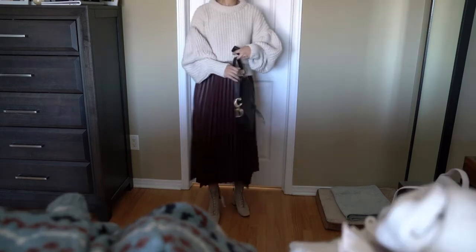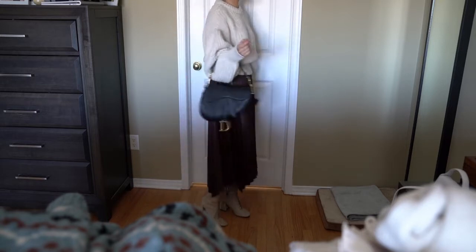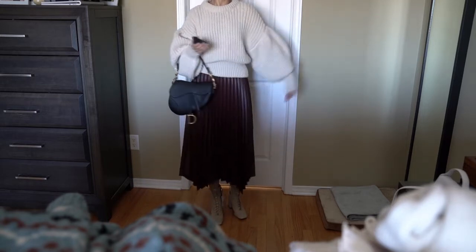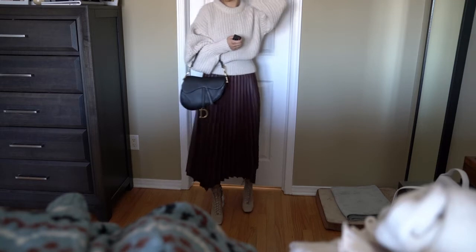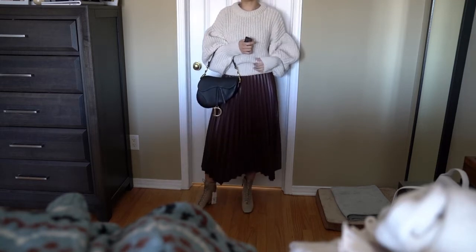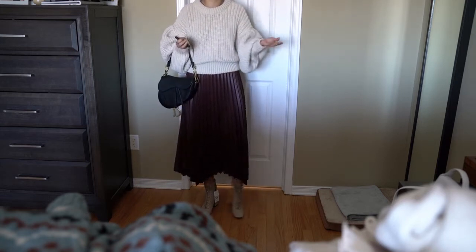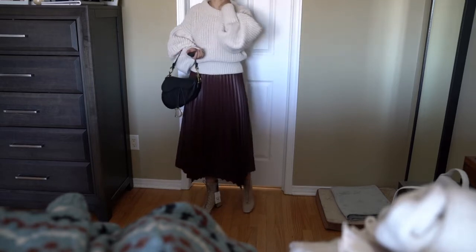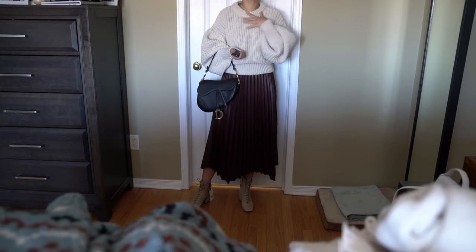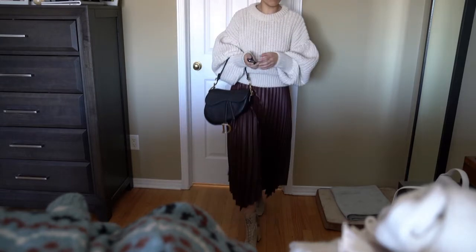The second one you probably saw me wear on my unboxing video for the saddle bag. It's a balloon sleeve beige sweater that's quite popular on Instagram — you see it often in other pictures. It's a very nice silhouette that was repeated in different colors and I think they repeatedly release it. It's not a high collar which I like because I already have too many turtlenecks. Still really like it.